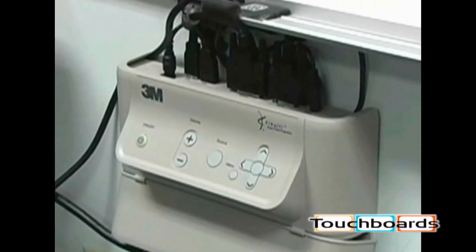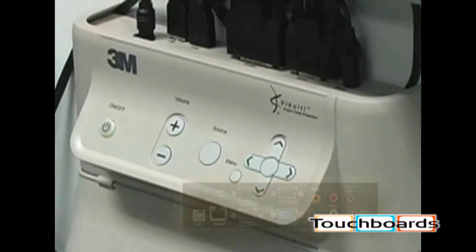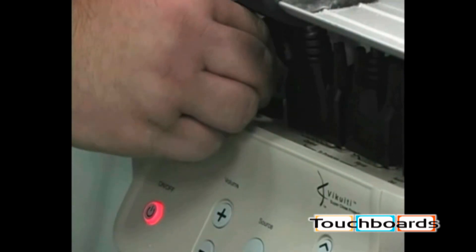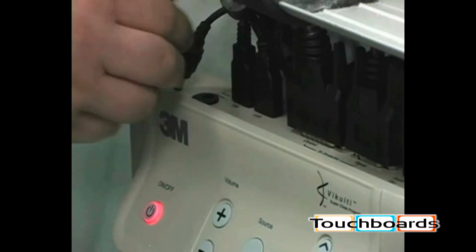Adding the 3M IO module provides full data and video connectivity, a means of managing your cables, and control of the common projector features such as volume, on/off, and input selection — even if you lose your remote control.